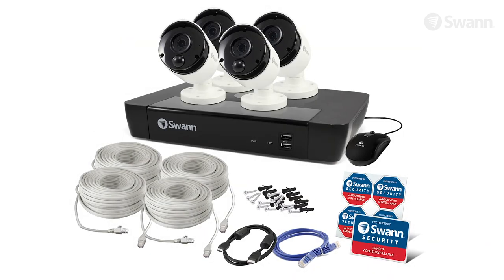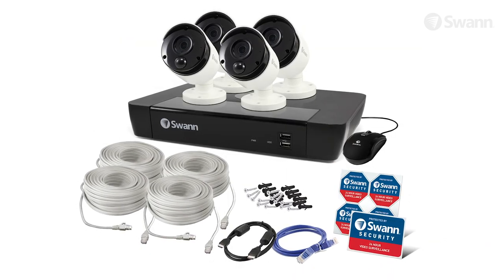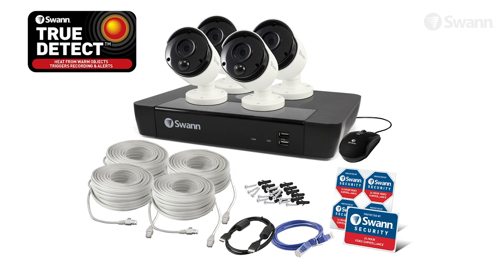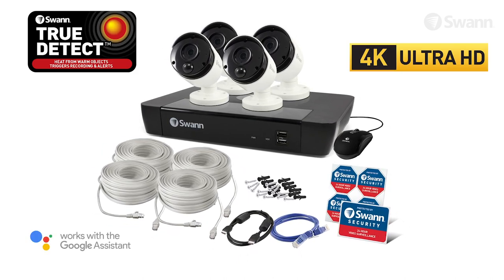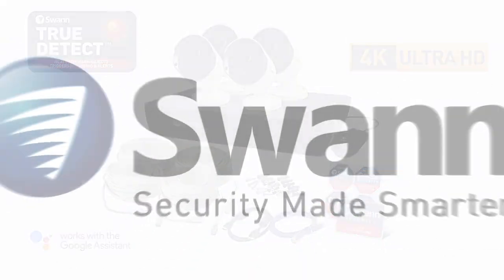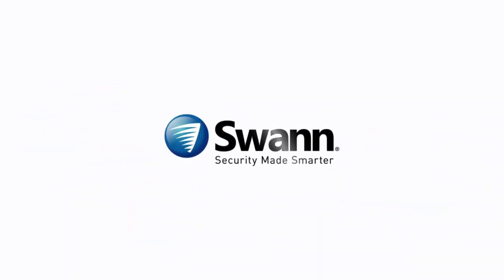Swan's cutting-edge Professional NVR Series 4K Ultra HD Thermal Sensing Security System — state-of-the-art security for everyday people that's 4 times the resolution of 1080p HD. It's from Swan, the world's number one name in security made smarter.